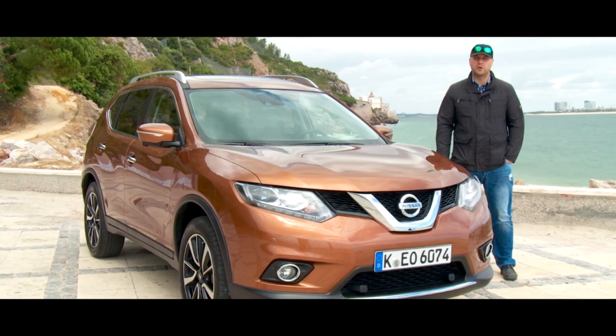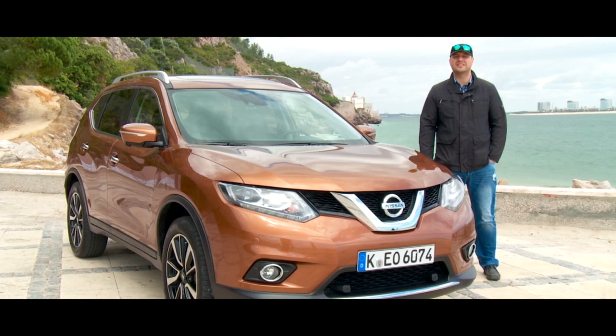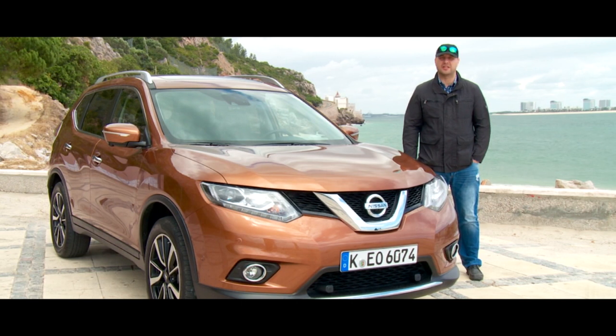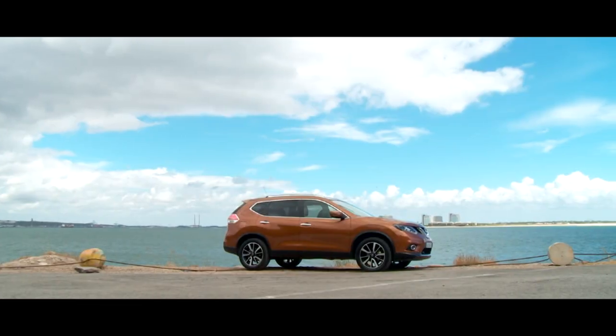Hi, my name is Raul and you're watching Two Horsepower. Today we'll try the new generation of Nissan X-Trail. We are in Portugal, close to Lisbon, so our trip will be both useful and interesting.